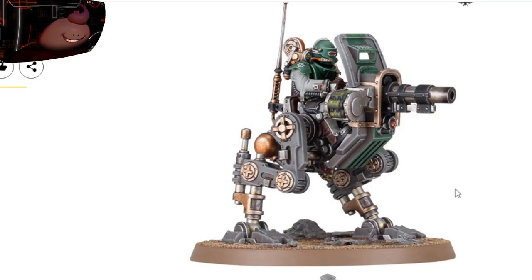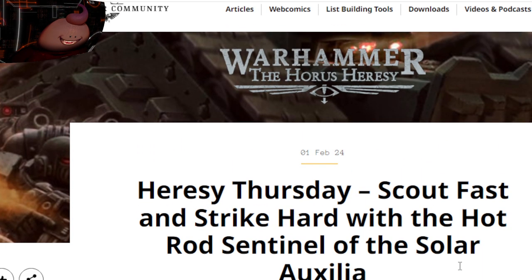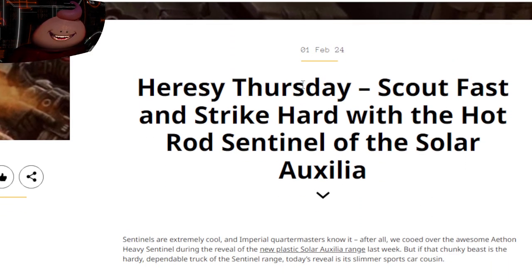My name is Dreadbread, welcome back. We're going to be checking out this model real quick, but first let's go read the article. We saw a little bit about this in one of my previous streams where they did a reveal for new models.